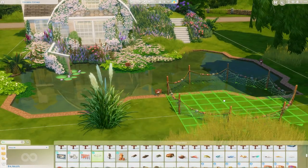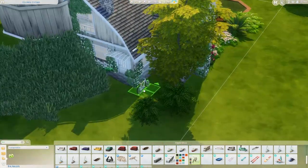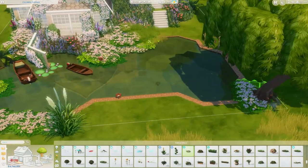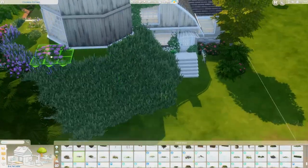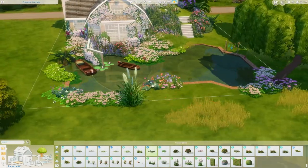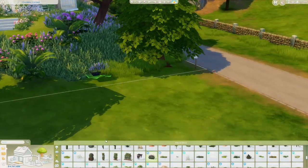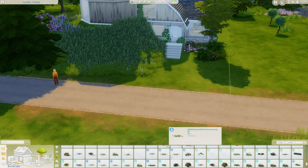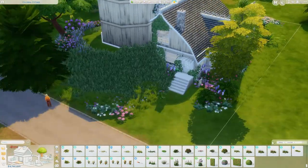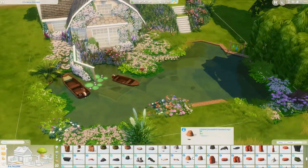I thought about cutting this whole landscaping part out or at least making it way shorter, but I just love seeing how this comes together. It's so satisfying seeing these plants appear. I really love that part. It also makes it really colorful. This is one of my first times looking at this world — there are a lot of flowers in this. My hay fever wouldn't be killing me, it's already killing me just watching this.